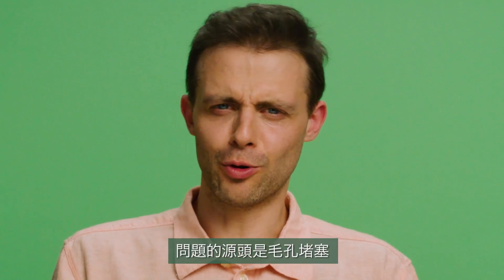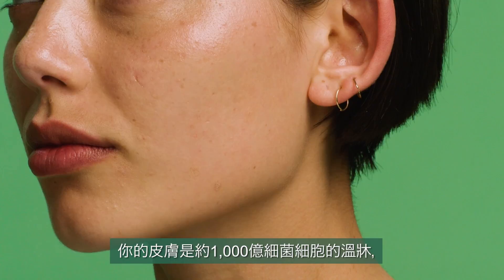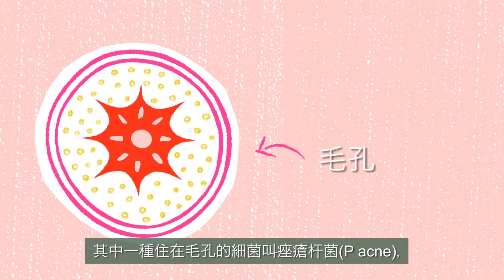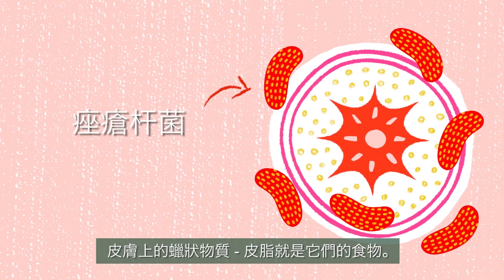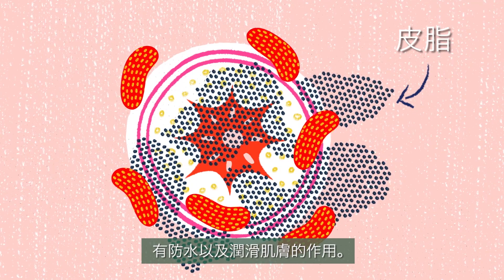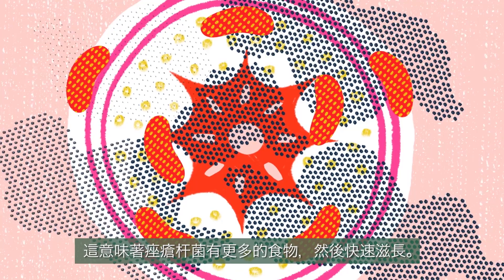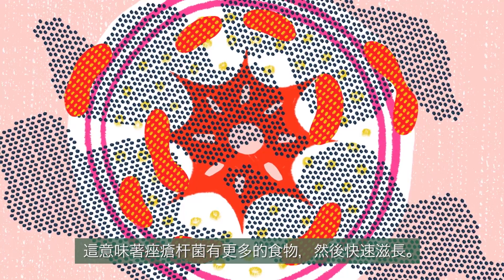The problems start when your pores get blocked, and here's why. Your skin is home to about a hundred billion bacteria cells. Inside the pores of your skin lives a bacteria called P. acnes, which feeds off a waxy substance on your body called sebum. Sebum is a thin oily layer that keeps your skin waterproof and lubricated. Sometimes your pores get blocked and sebum builds up, which means P. acnes has more food and so the population grows.